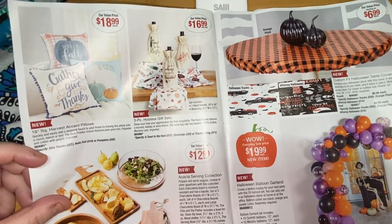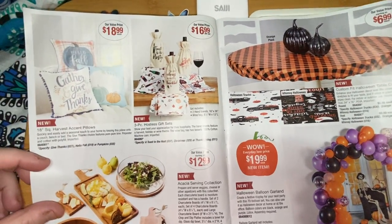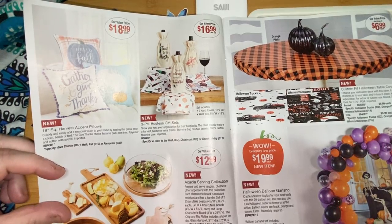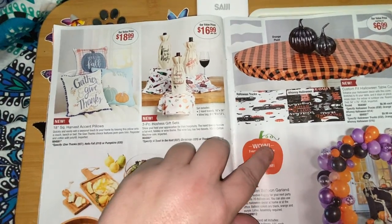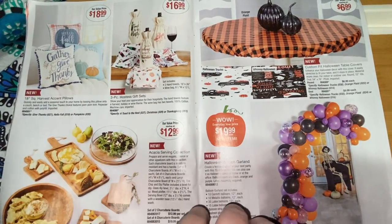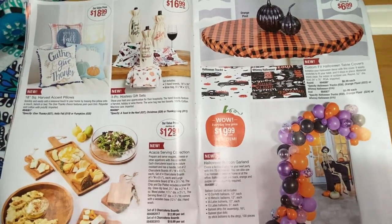These are hostess gift sets — wine and serving pieces, not the fun stuff. Then harvest pillows: Hello Fall, Gather, and Thanks. The teal one that was out last year is being brought back at $18.99. Over here are party supplies — custom fit Halloween table covers: whimsy Halloween, Halloween trucks, or orange plaid.